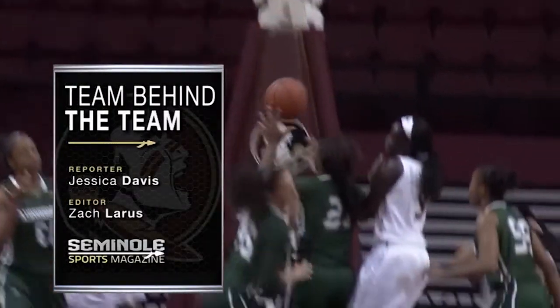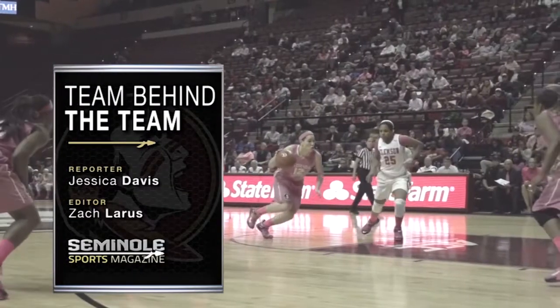Hello everyone, I'm Jonathan Shalasi and welcome to the Seminole Sports Show. Getting the Noles ready to play on game day isn't just a job for an elite coaching staff. Jessica Davis shares with us how the work of three individuals helped make the Noles basketball season happen.